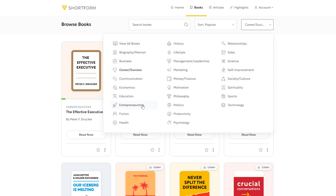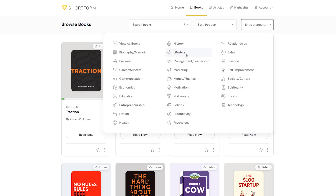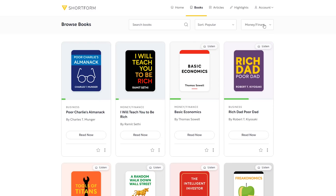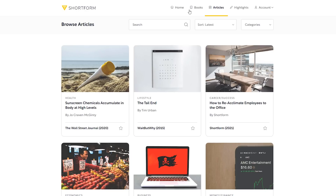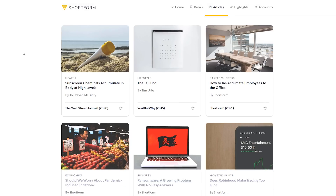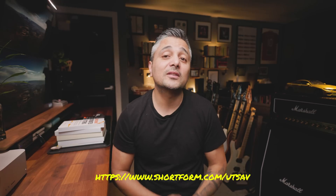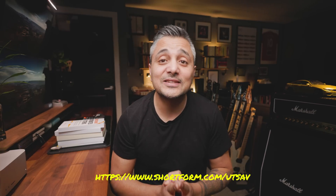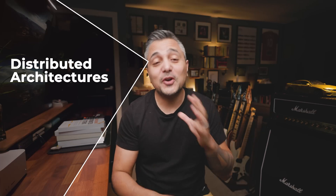In addition to tech, Shortform covers a lot of great topics like self-improvement, entrepreneurship, productivity, science, finance, and many more. Because of my busy schedule I don't have time to read all my books from cover to cover, so Shortform has been an indispensable companion to my reading habits these past few years. Definitely give Shortform a try — visit shortform.com/utsav to get five days of unlimited access and an additional 20% discount on your annual subscription. The link will also be in the description below.